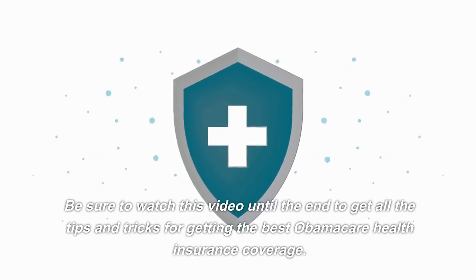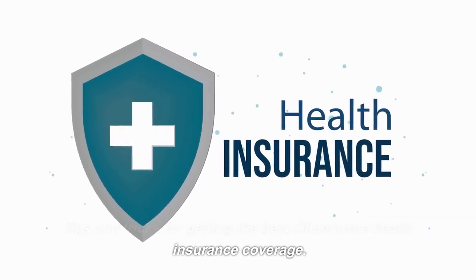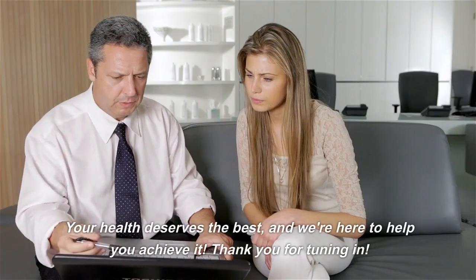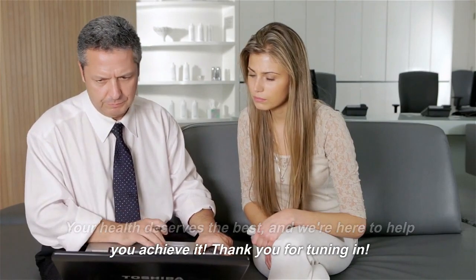Be sure to watch this video until the end to get all the tips and tricks for getting the best Obamacare health insurance coverage. Your health deserves the best, and we're here to help you achieve it. Thank you for tuning in.